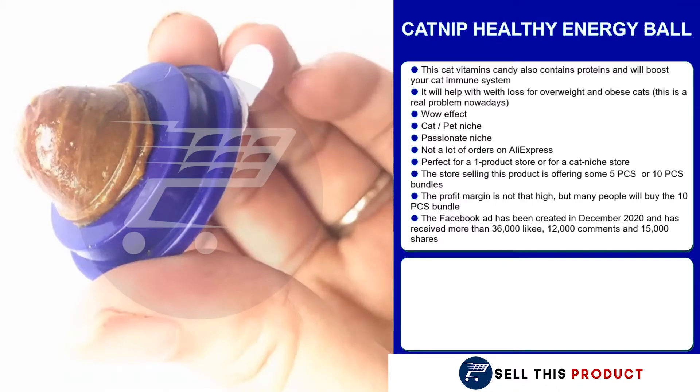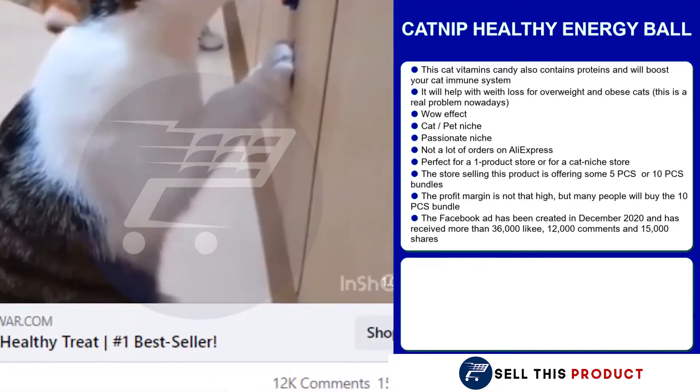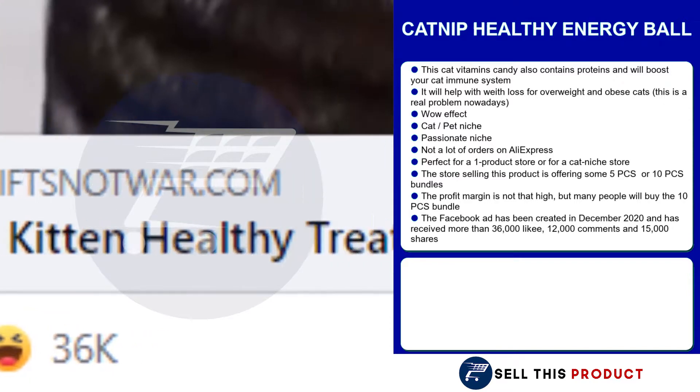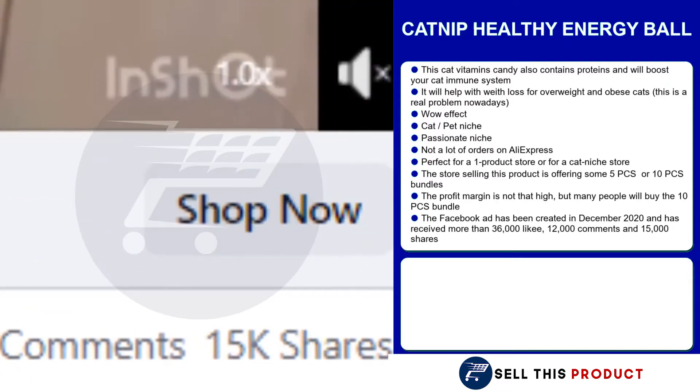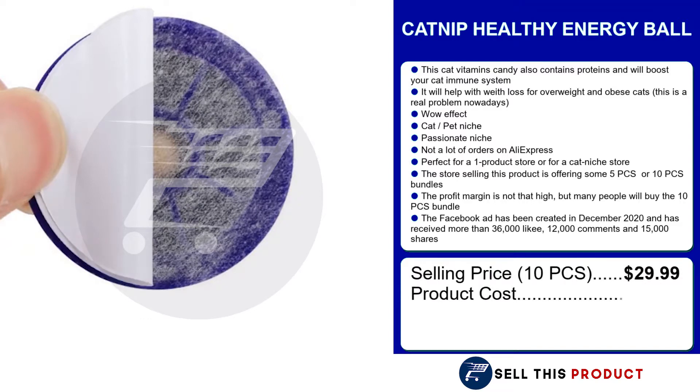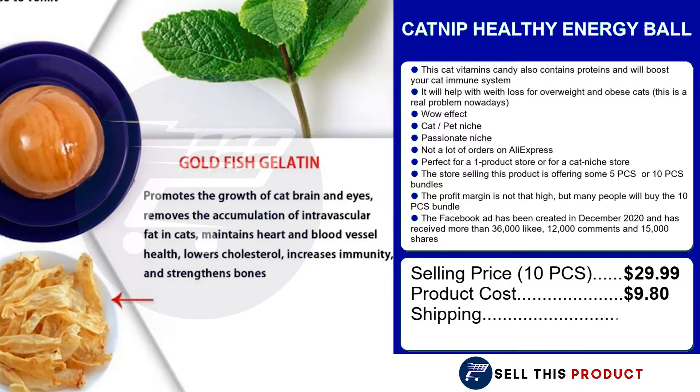The profit margin is not really high, but you can always sell bundles of 5 pieces or 10 pieces. The Facebook ad has received more than 36,000 likes and 12,000 comments. The selling price for the 10 piece bundle is $29.99. The product cost is $9.80. Shipping is $3.04, which leaves you with a profit margin of $17.15.